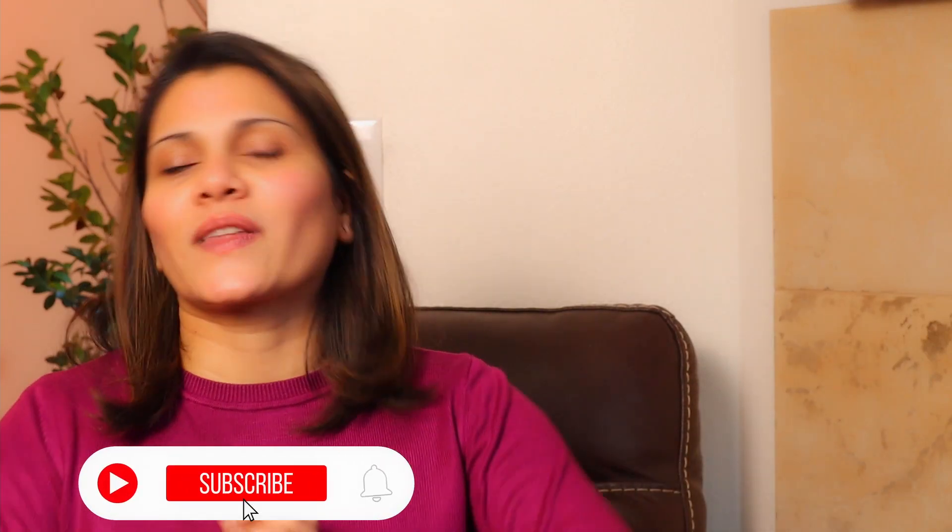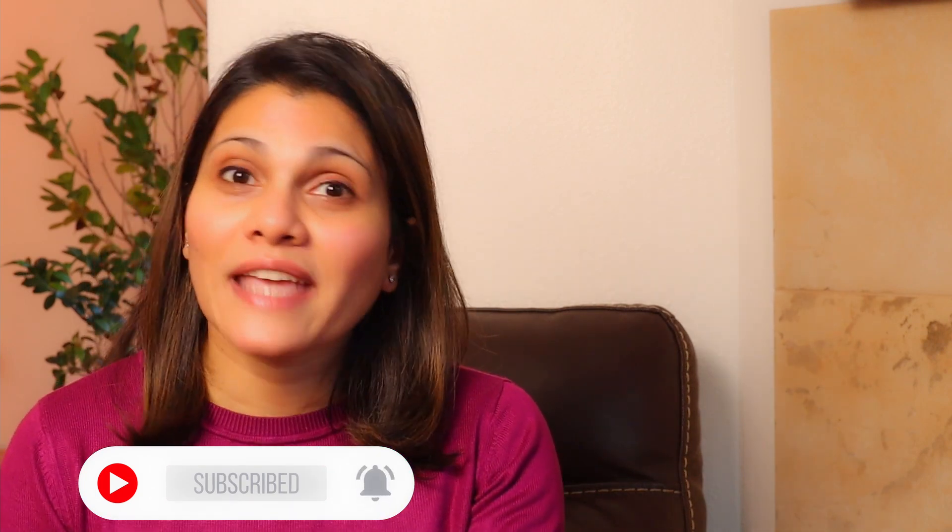If you have any study buddies, share this video with them so you can use these strategies to study and discuss together for really good high marks. I'm Dr. Sam and I make interesting videos about dental school and dental school studies. If you'd like to see more, make sure you like and subscribe to the channel. Until next time, adios for now.